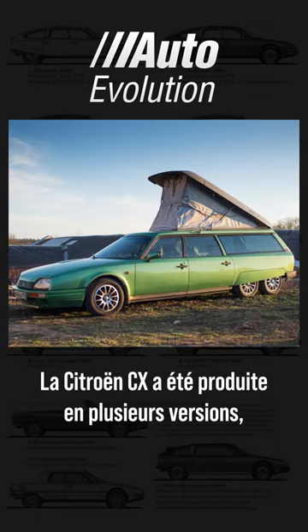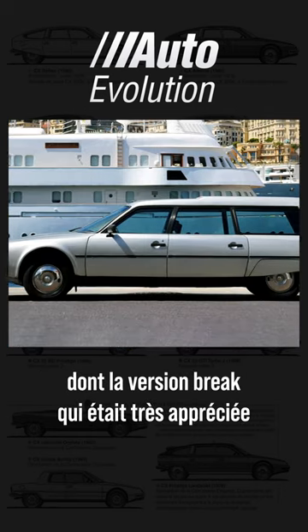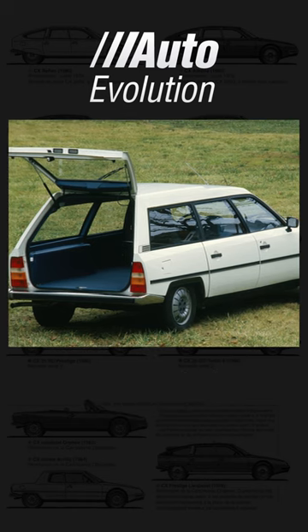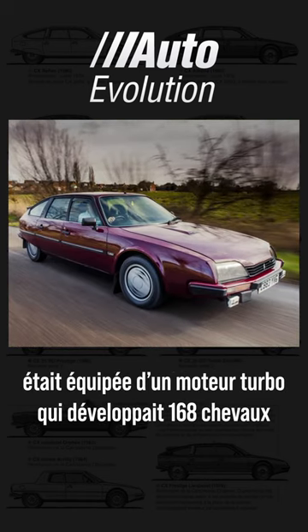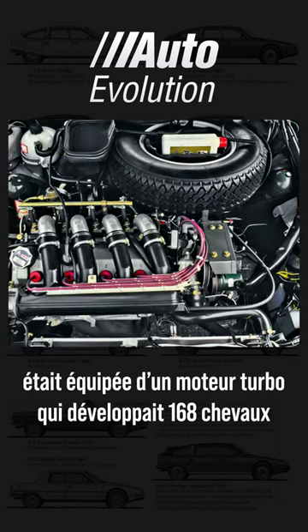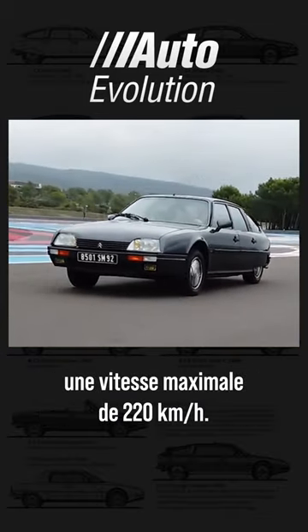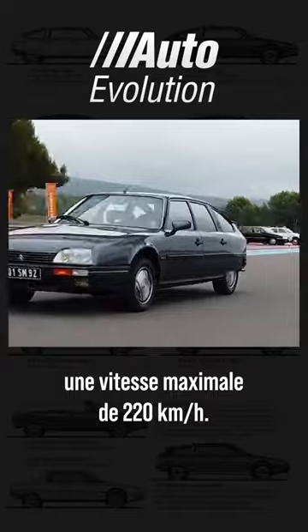The Citroën CX was produced in several versions, including the estate version which was very popular for its large trunk and modularity. The GTi Turbo version was equipped with a turbo engine that developed 168 horsepower and allowed the car to reach a top speed of 220 km/h.